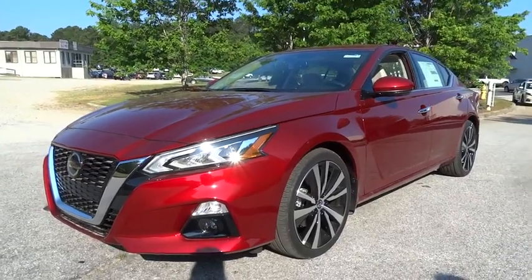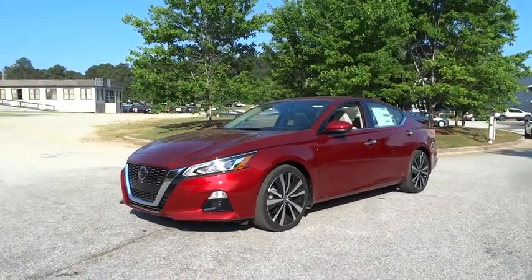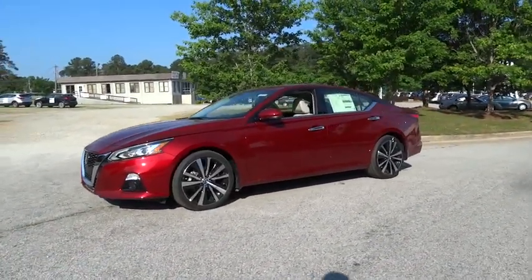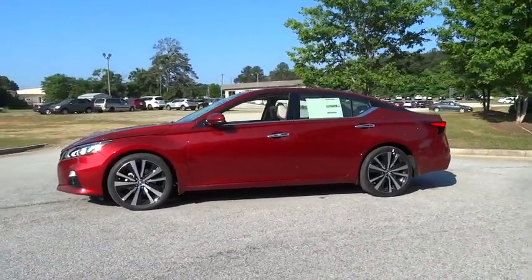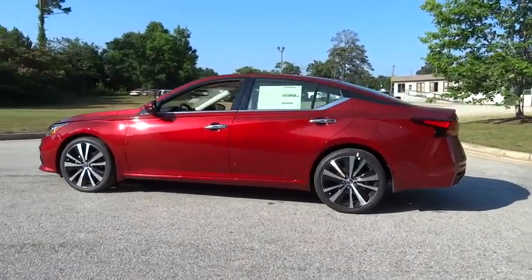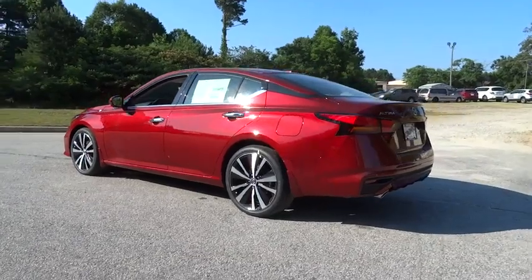2019 Nissan Altima. The Nissan Altima offers advanced features to make life easier, and most of the features come standard. Combine that with the powerful engine, six standard airbags, and over 5,000 quality and performance tests, and you'll see the Nissan Altima is made to drive and built to last. Here are some of this vehicle's great options.